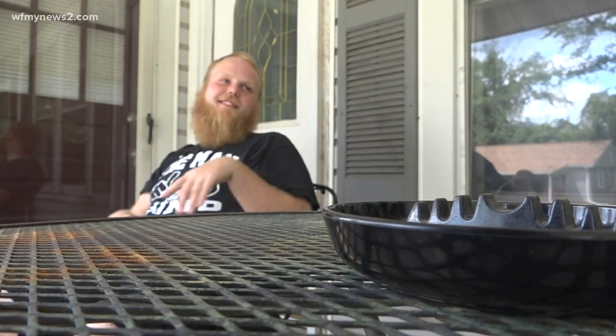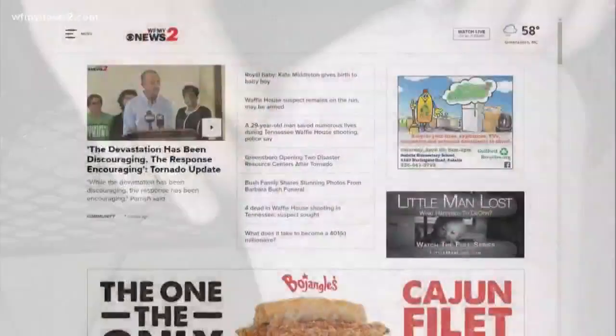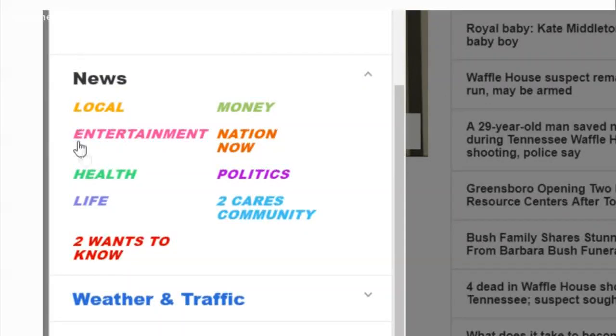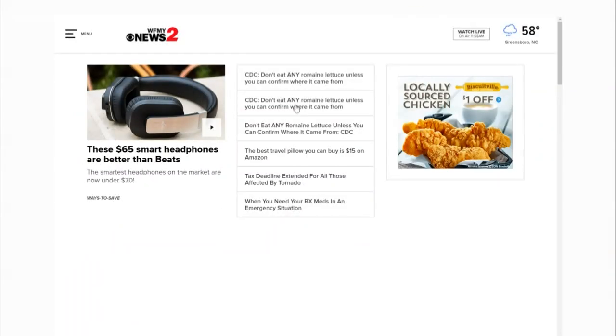WFNY News 2's Jessica Winters spoke with the Reesville man who was recently bitten — she'll have more on his story on WFNY News 2 at 6. In the meantime, you can head to our website to check out more ways to fight tick and mosquito-borne illnesses.